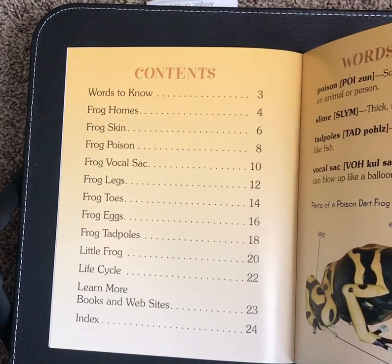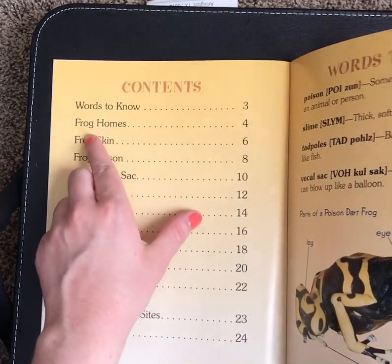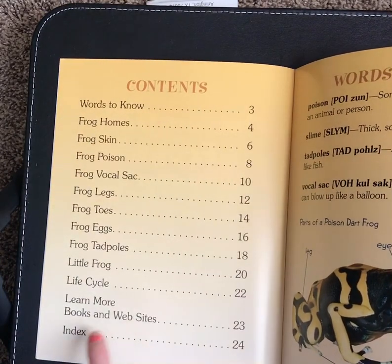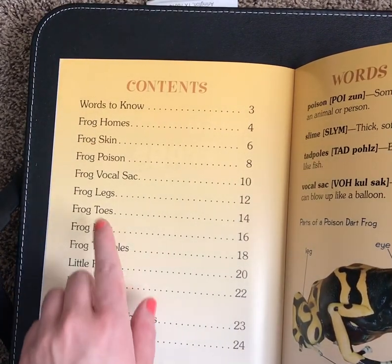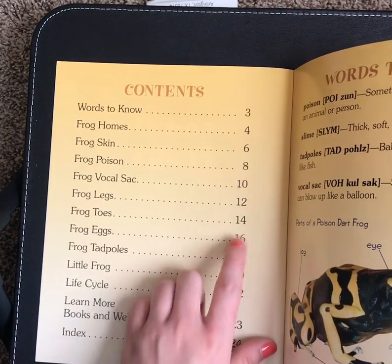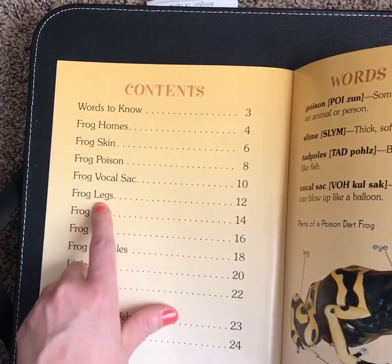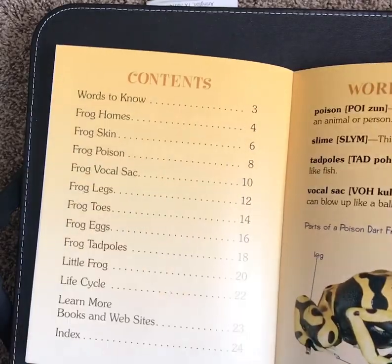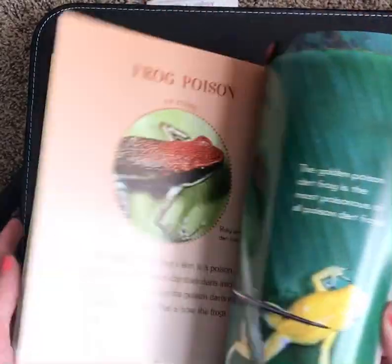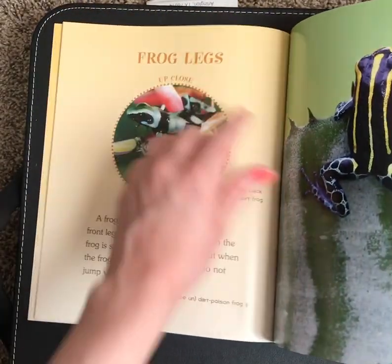We've got a Table of Contents right here, which is another text feature. Remember that a Table of Contents tells you the headings and what pages you can find those headings and that information on. For example, I should find the heading Frog Legs on page 12, and I should expect pages 12 and probably 13 to be all about Poison Dart Frog Legs. Let's check that real quick — page 8, 10, 12. And there it is, there's our heading, Frog Legs.